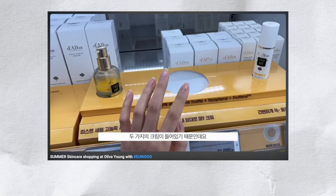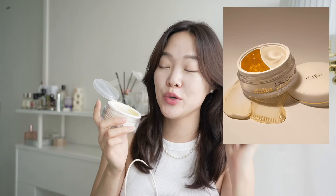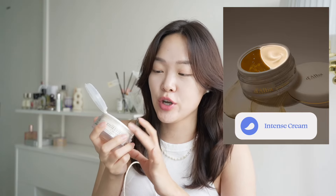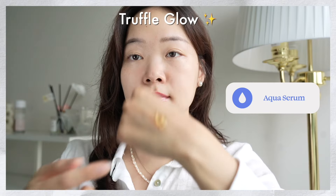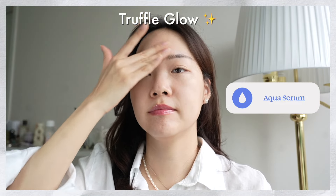I recently mentioned this in one of my Olive Young videos — this is a fabulous product to check out during the summer. Mine is really messy, but you know, it's messy when you've really made good use of a product. So this has two parts to it: you have the aqua serum on the left and the nourishing cream on the right. It has two layers and you can mix, match, customize — do whatever you want with this cream, which I thought was genius.